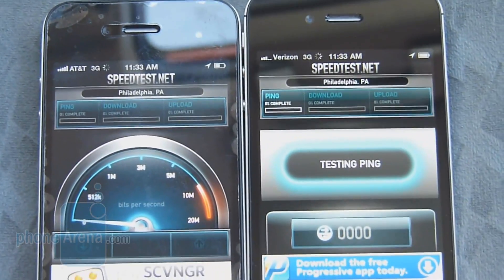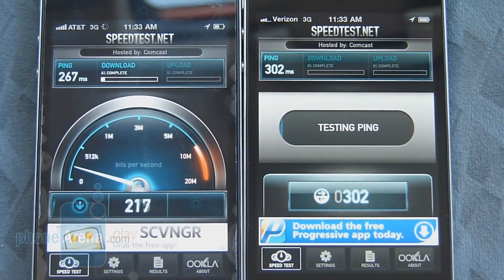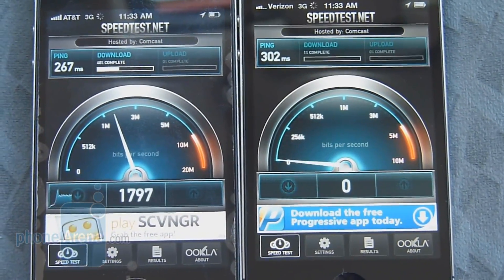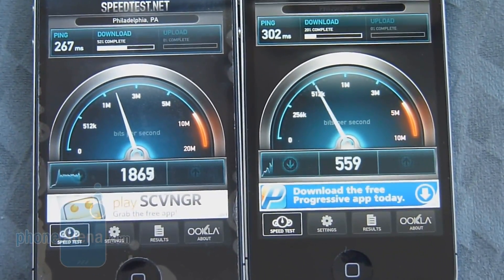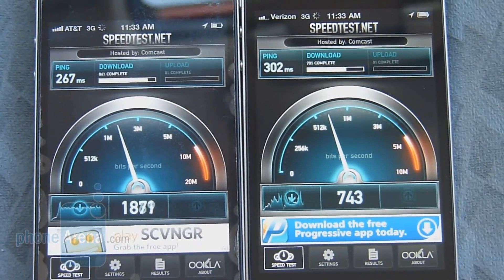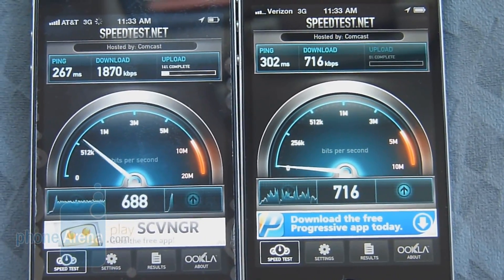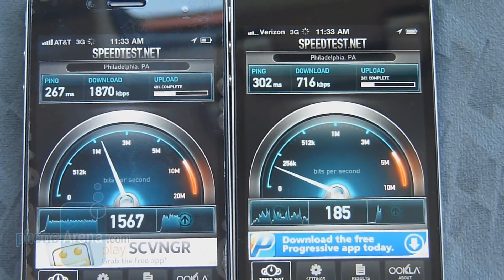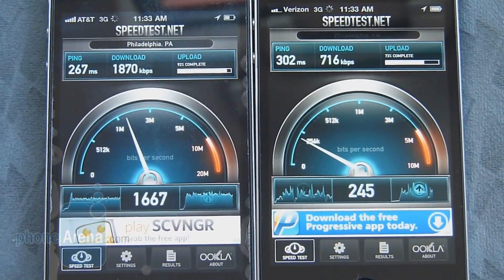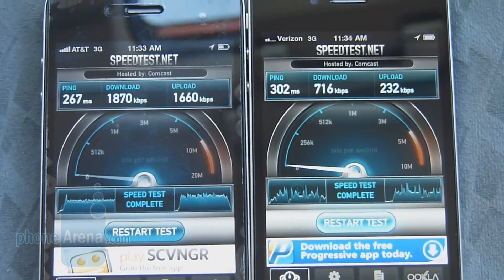Let's run this one more time and see what we get. Latency is 267 milliseconds versus 302 milliseconds, so not that much of a difference there. Download speeds with the AT&T iPhone 4 have been consistent around the 1800K down mark, versus the Verizon iPhone 4, which has been hovering around the 700 to 800 mark. And upload speeds — AT&T wins again at 1660K up versus 232K up.